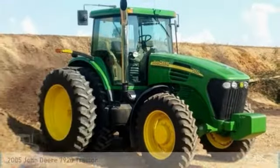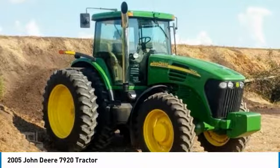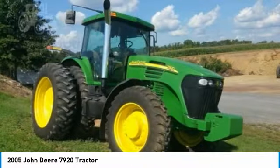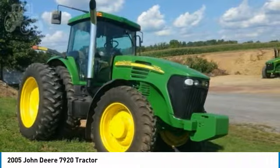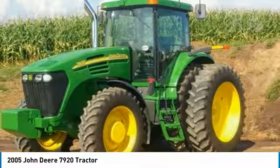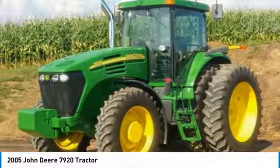John Deere 7920 tractor for sale in Reinholds, Pennsylvania 17569. Get ready to maximize your efforts in the field with this 2005 John Deere 7920 tractor. This durable tractor has been very well maintained, which has enabled its work-ready condition. Nothing runs like a Deere, and this 7920 is no exception. It comes fully loaded with options and features that are perfect for any hard-working individual.